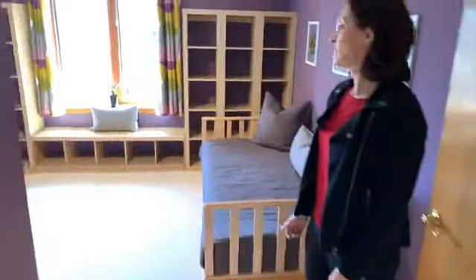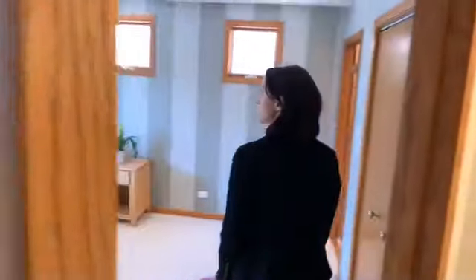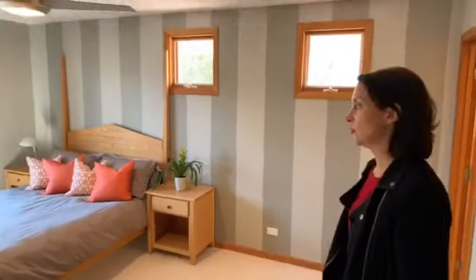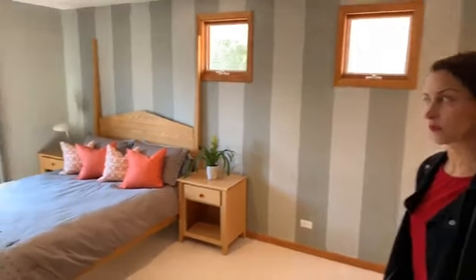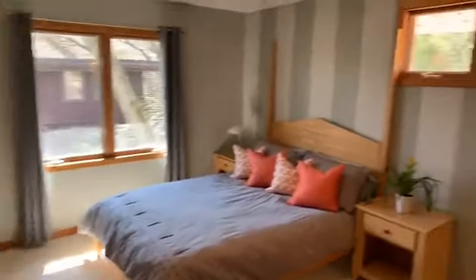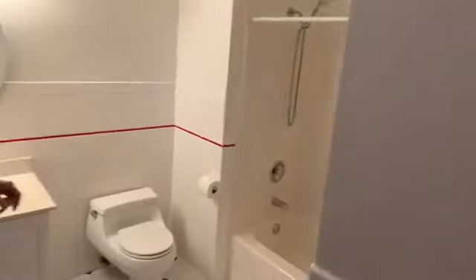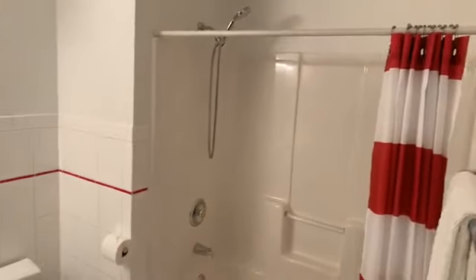Then you come into another bedroom — again, a good size, with pristine carpet. This is such a unique layout; I love it. It's not cookie cutter and it's very practical. It's just a really unique home that someone will really enjoy. Another really good sized bedroom, and then this one has its own private bathroom with a bathtub and shower.